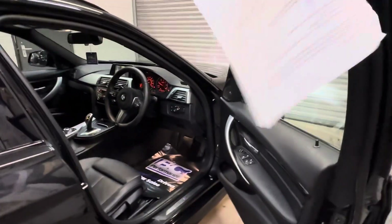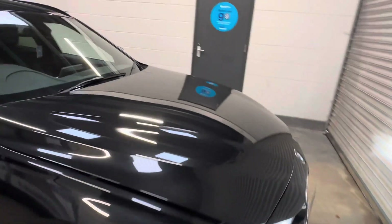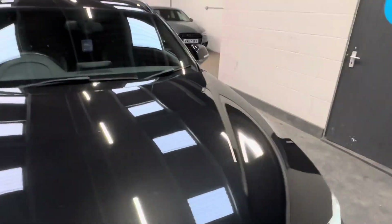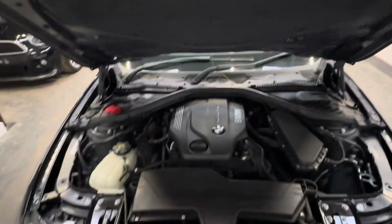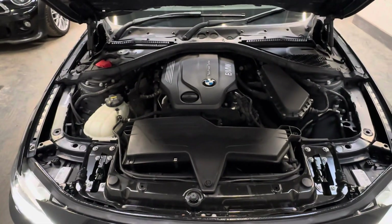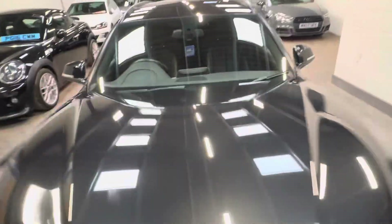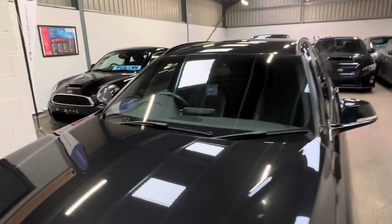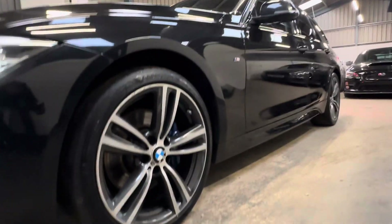Let's have a look underneath the bonnet. As with all of our vehicles, it is HPI clear, and there is no evidence of any aftermarket paintwork or any accident damage.